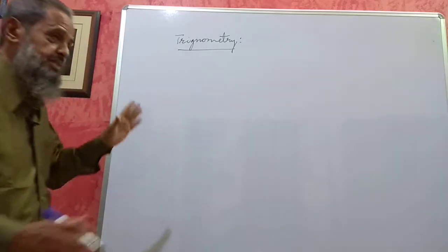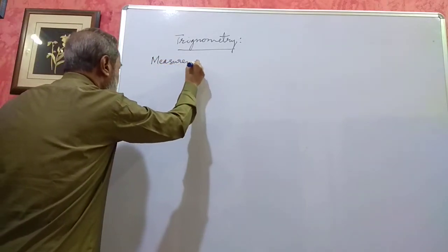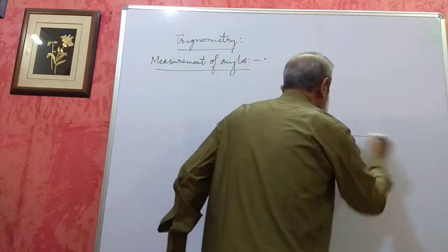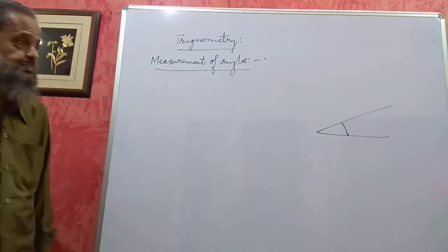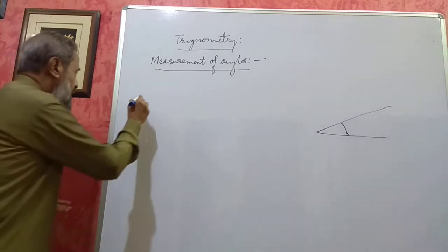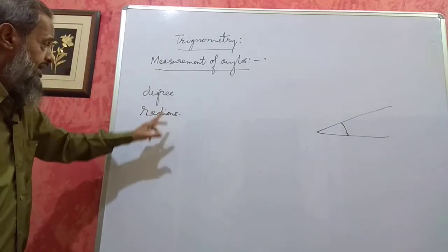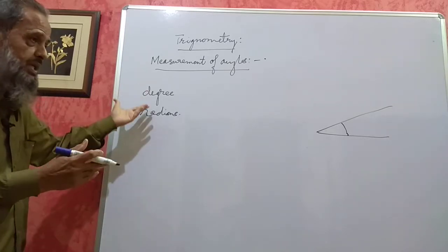The first unit I am taking is the elementary unit — that is, measurement of angles. Now, you know what an angle is: when two straight lines intersect with each other, an angle is formed. To measure something, we require a unit. The most common units used in the measurement of angles are degrees and radians, and these are the two units very commonly used in engineering. We should be able to convert degrees into radians and radians into degrees.